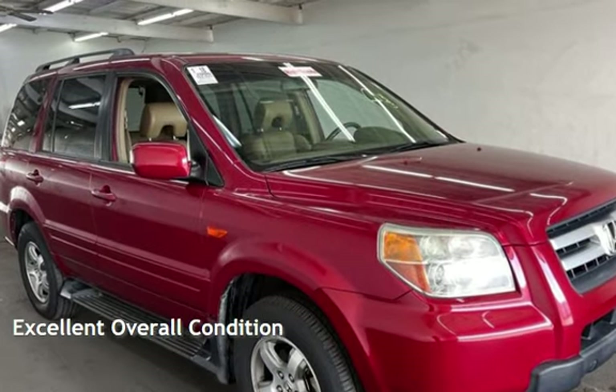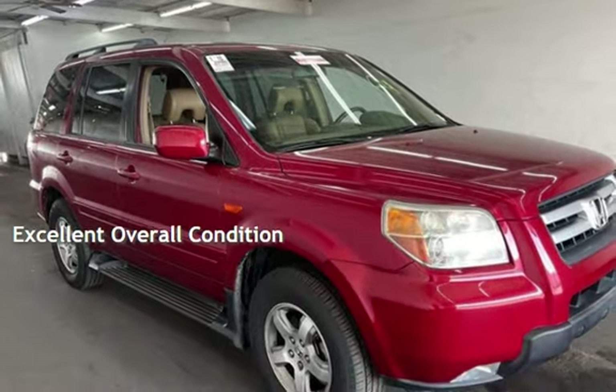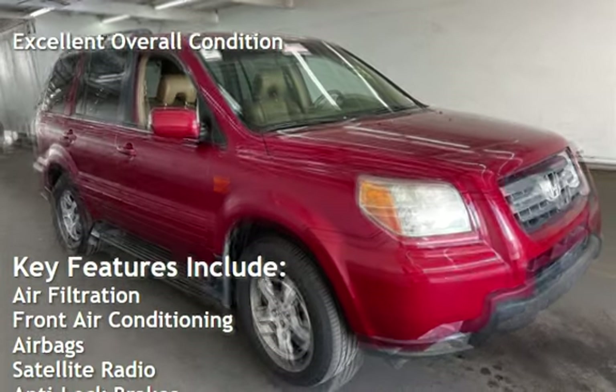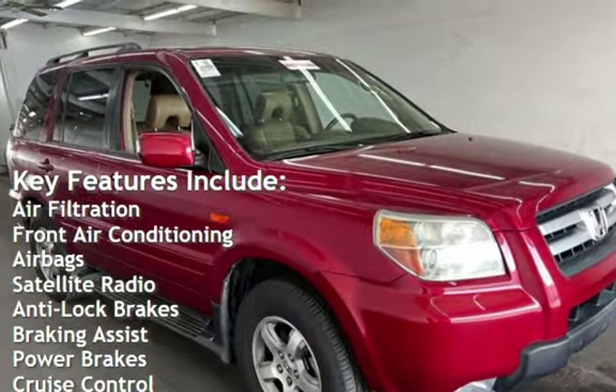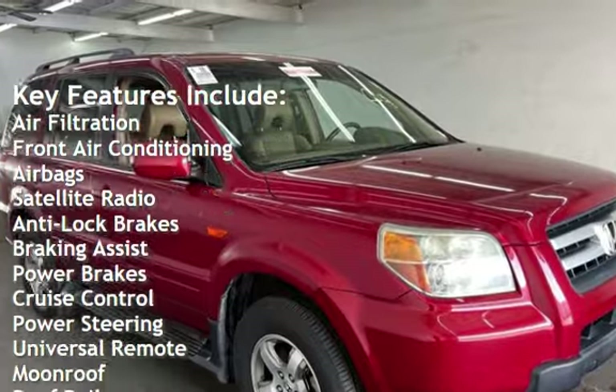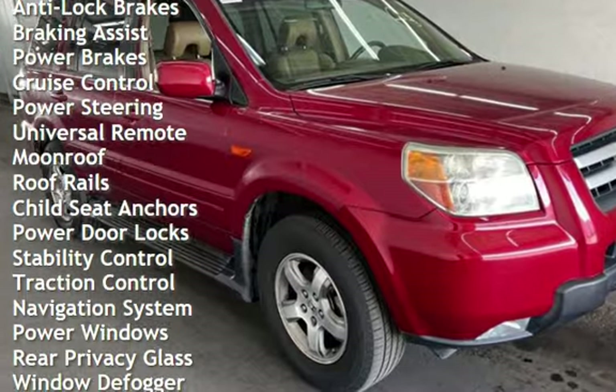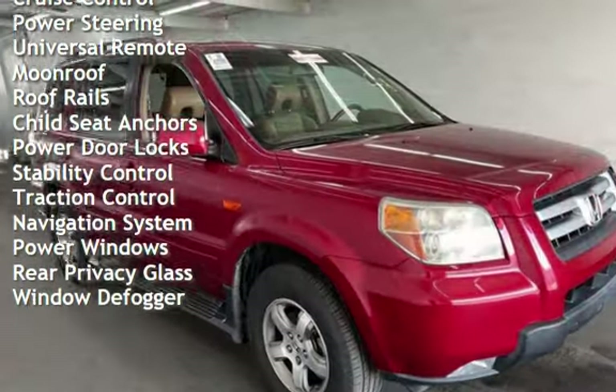This vehicle is in excellent overall condition. Key features include: air filtration, front air conditioning, air bags, satellite radio, anti-lock brakes, braking assist, power brakes, cruise control, power steering, universal remote, and moonroof.